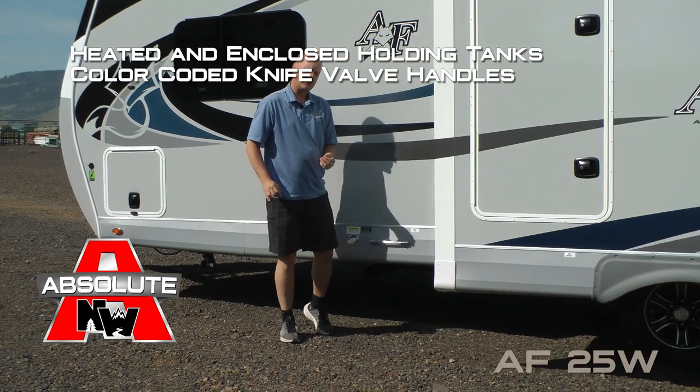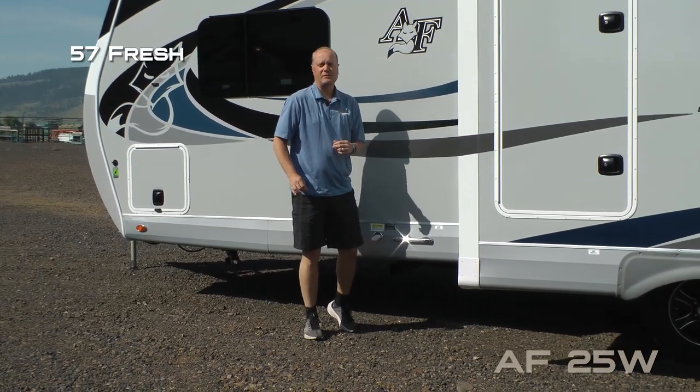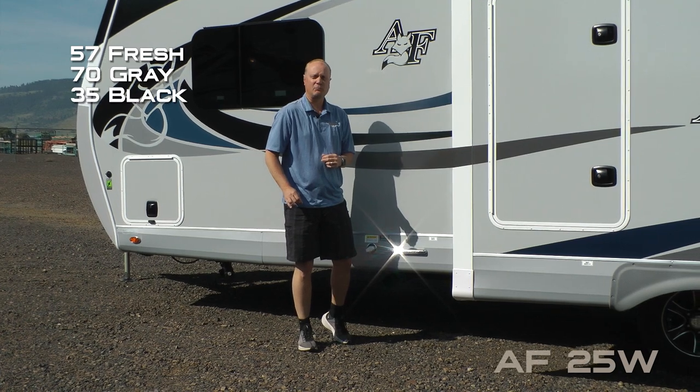Heated and enclosed holding tanks with color-coded knife-out handles. Capacities include 57-gallon fresh, 70-gallon gray and 35-gallon black.